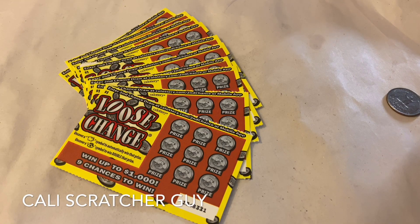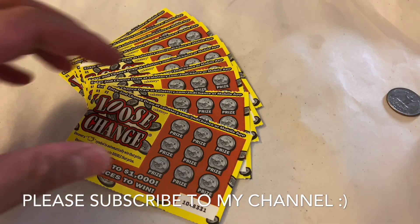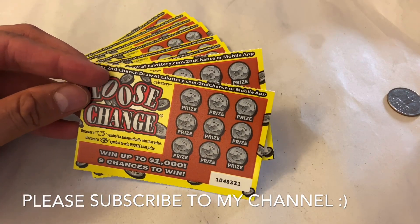Hey everyone, it's California Scratcher Guy. How's everybody doing today? Hope everybody is having a great day. Today we are going to go ahead and play another round of the $1 Loose Change California Lottery Scratcher.